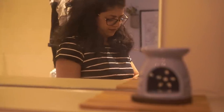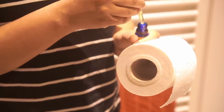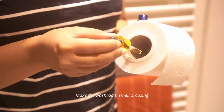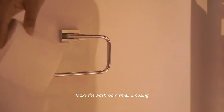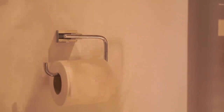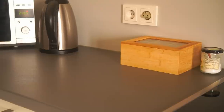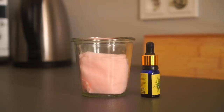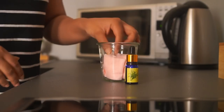Have we forgotten the washrooms? Not at all. My all-time trick that always works is to put a few drops of essential oil inside the toilet roll, which makes the whole room smell amazing. This lasts for a couple of hours if not more — try it and thank me later.